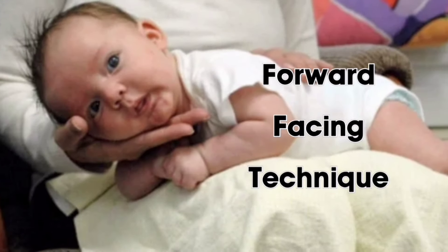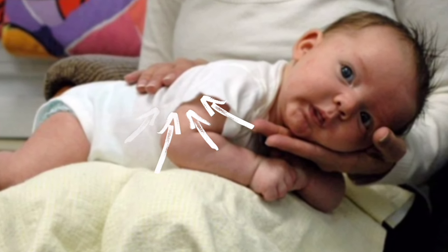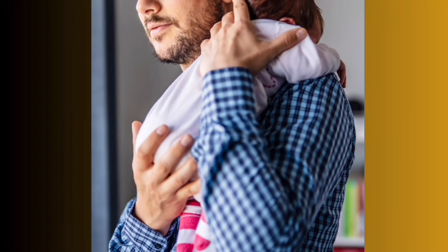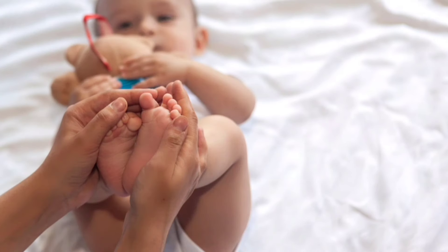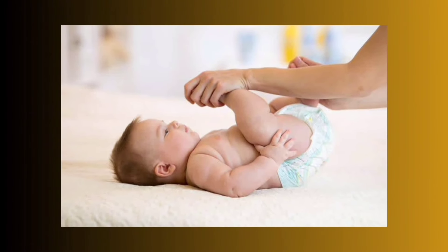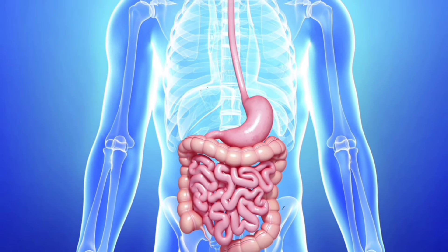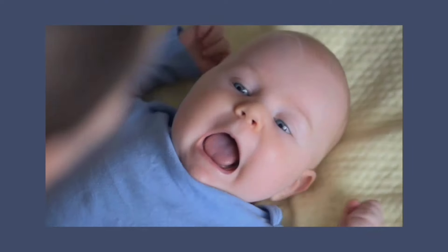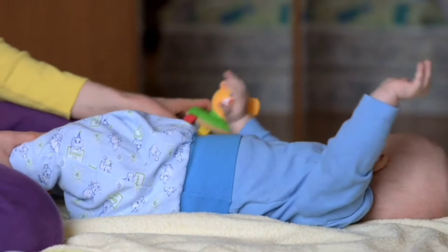Next up is the forward-facing technique. Lay your baby across your lap with their tummy down, then gently pat or rub their back to encourage those burps to come out. This position can be particularly helpful if your baby doesn't like being held upright. Another technique is bicycle legs: lay your baby on their back and gently move their legs in a cycling motion for a minute or two. You can vary the speed and direction to keep it interesting. This not only helps with digestion but can also release trapped gas — a simple yet effective trick that many parents swear by.